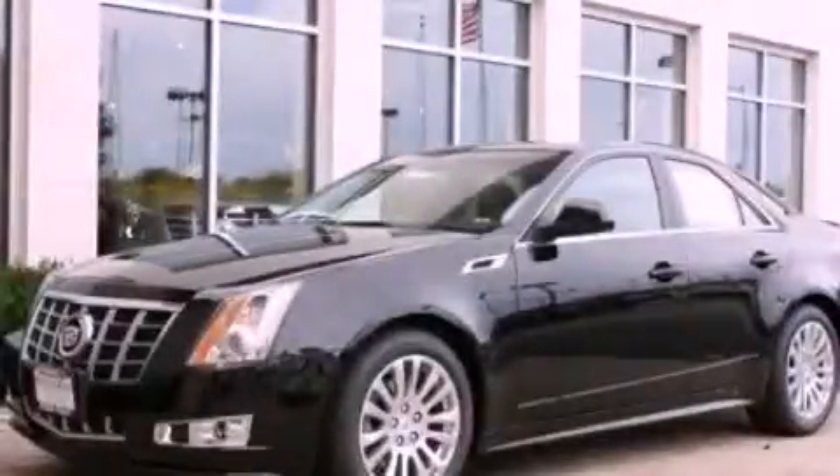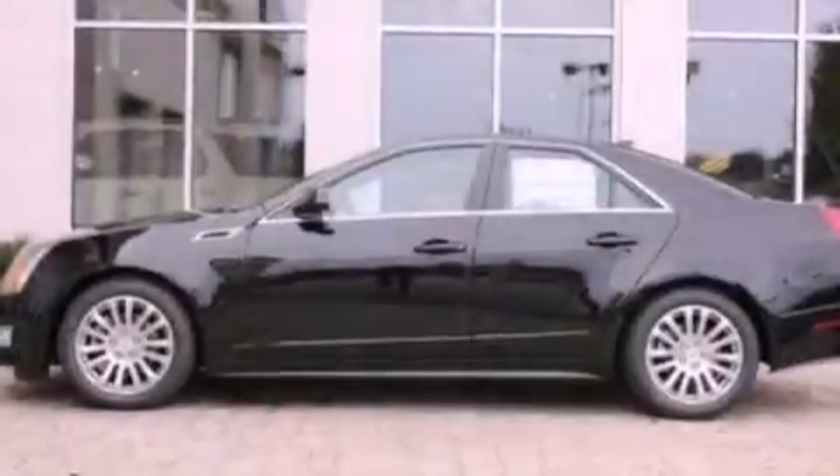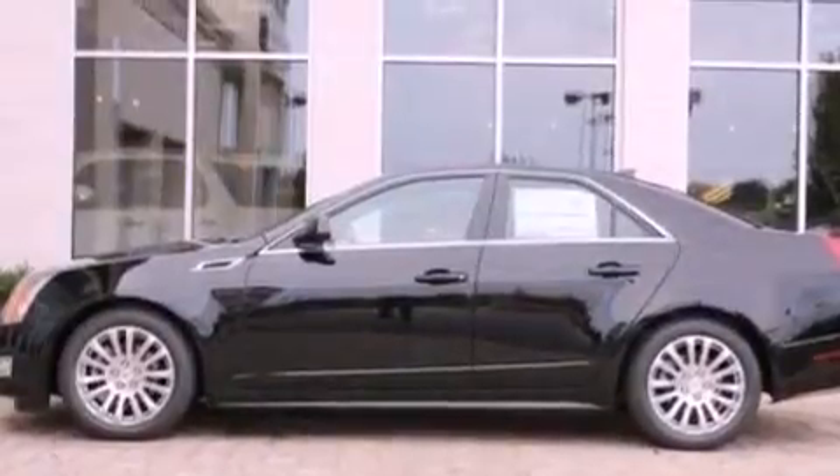This is a 2012 Cadillac CTS with a great fit and finish. It has a 3.6-liter six-cylinder engine and an automatic transmission.